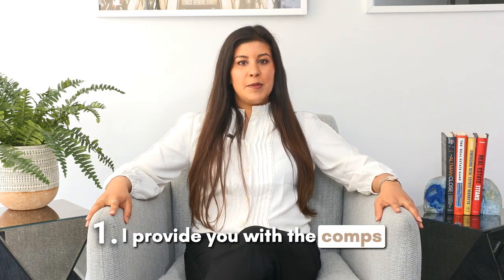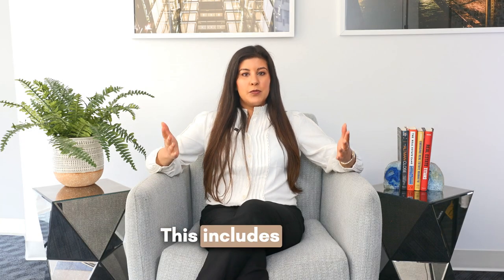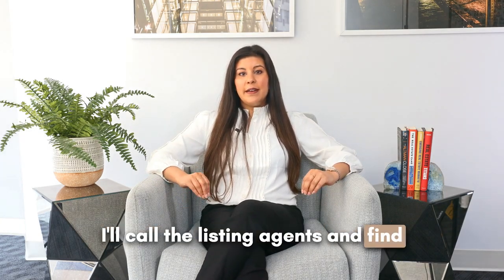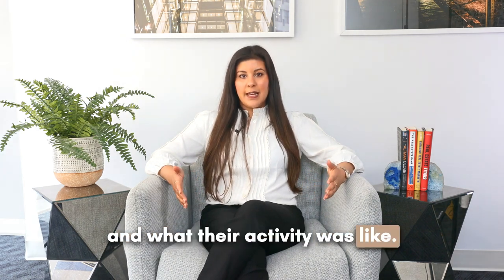Number one, I provide you with the comps for your target property. This includes recent sales and pending sales. I'll call the listing agents and find out what those homes sold for and what their activity was like.